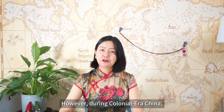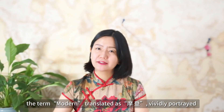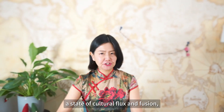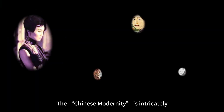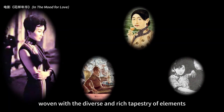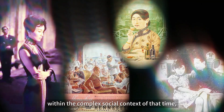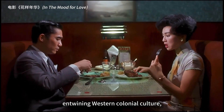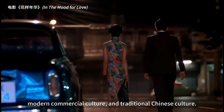However, during colonial era China, the term 'modern' vividly portrayed a state of cultural flux and fusion rather than emphasizing a rational future. The Chinese modern is intricately woven with a diverse and rich tapestry of elements within the complex social context of that time, entwining Western colonial culture, modern commercial culture, and traditional Chinese culture.